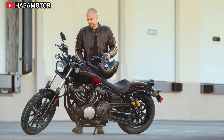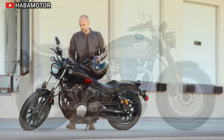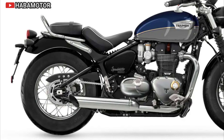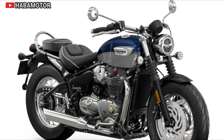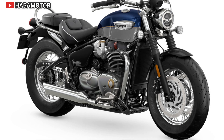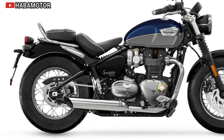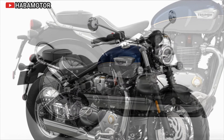The Yamaha Bolt R-Spec is designed with customization in mind, offering a solid base for personalization. Aesthetic features include a sculpted 3.4-gallon teardrop fuel tank, distinctive 12-spoke wheels, and a belt drive system. The minimalist style is accentuated by steel fenders and a raw metal air cleaner cup. Modern touches like LED lighting and a compact digital LCD display enhance the bike's sleek look, making it a standout in Yamaha's sport and heritage lineup.